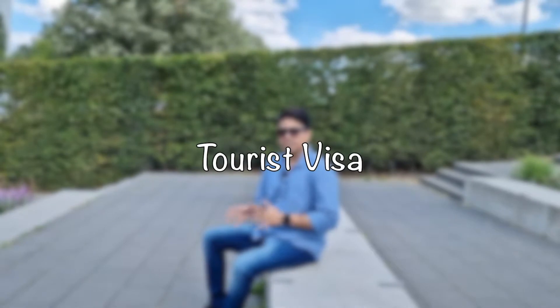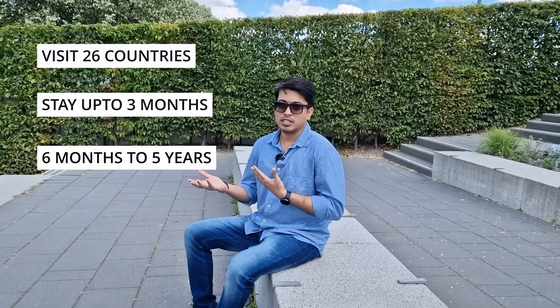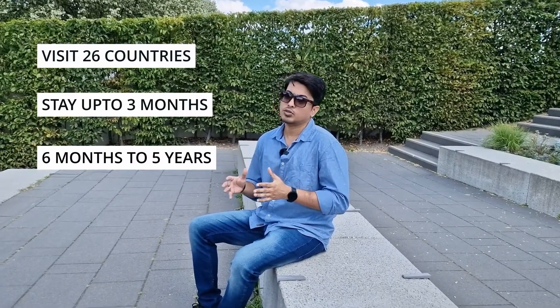First, let's talk about the short stay visa, which is the tourist visa, also known as the Schengen visa. It includes 26 countries in Europe, including Germany. The validity of this visa is 90 days, but if you get a double entry or multiple entry Schengen visa, its validity ranges from 6 months to 5 years.